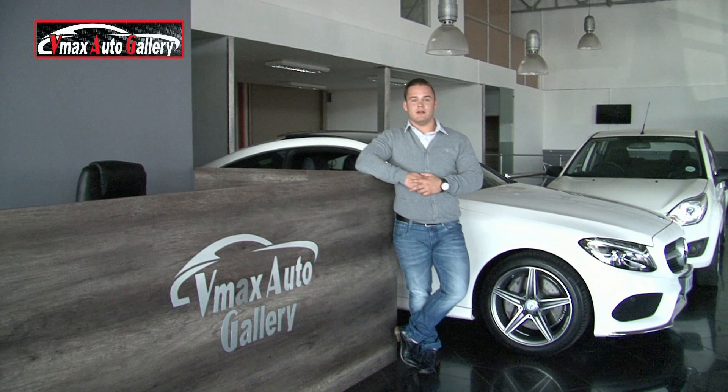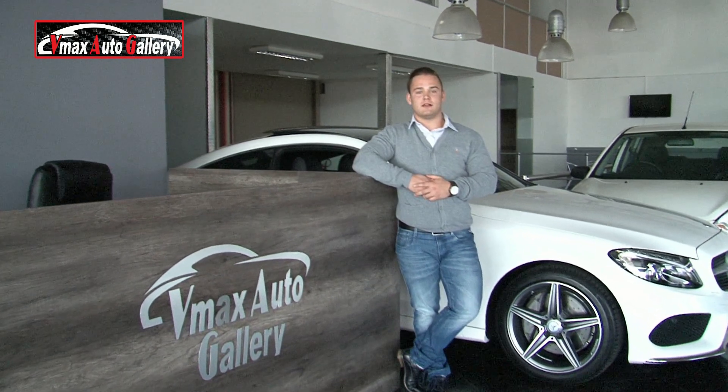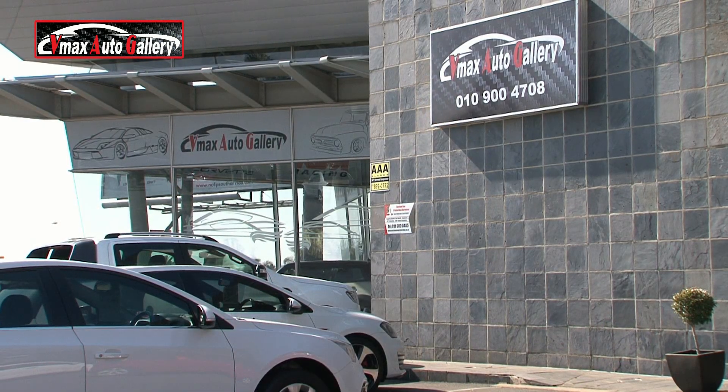Welcome to VMAX Auto Gallery. Our showroom is situated at VMAX Square on the corner of Northrend Road and Atlas Road, Voxburg. Please visit us or view our current stock on Cars.co.za and Facebook.